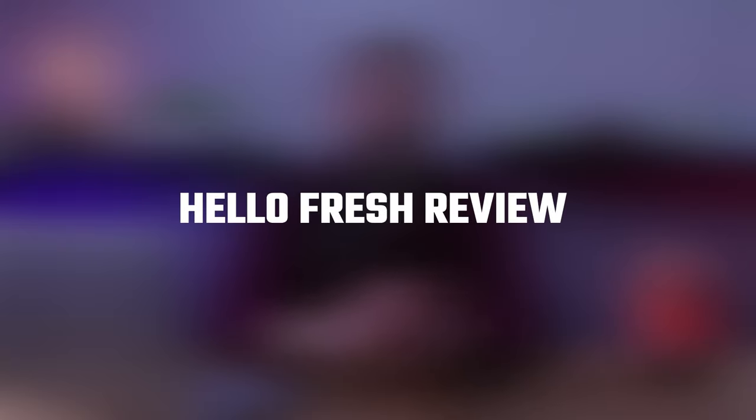Today I'll be covering what HelloFresh is, who'd benefit from it, how it works, all its pros and cons, as well as my final thoughts on the service as a whole. So if you're unsure whether HelloFresh is the right meal delivery service for you, this video might help you out.